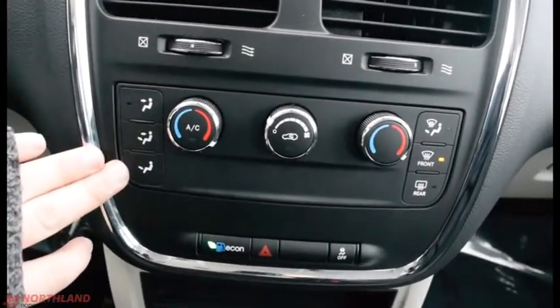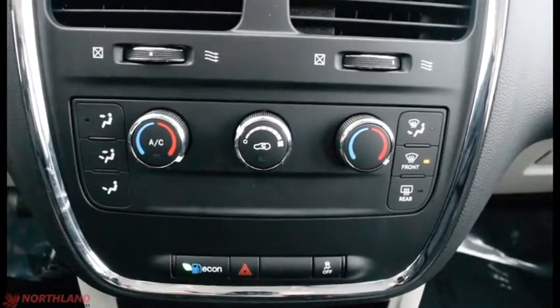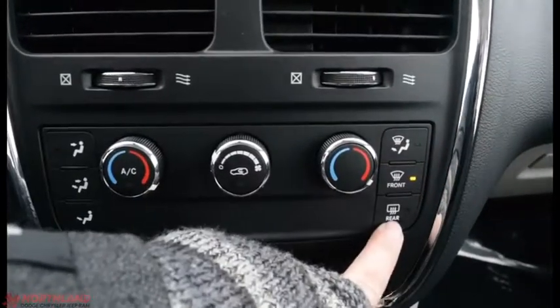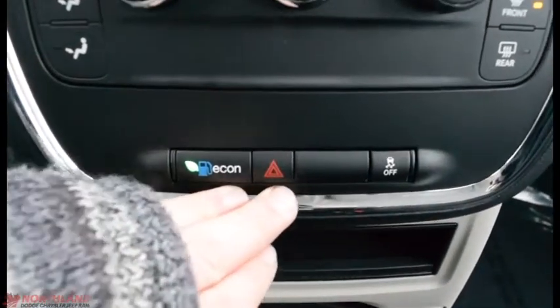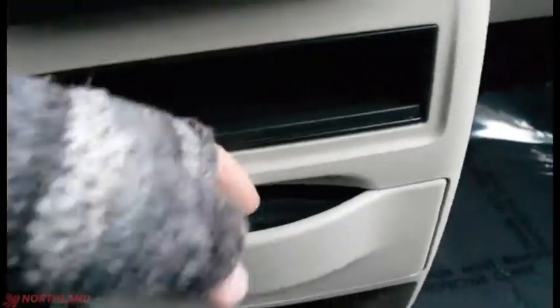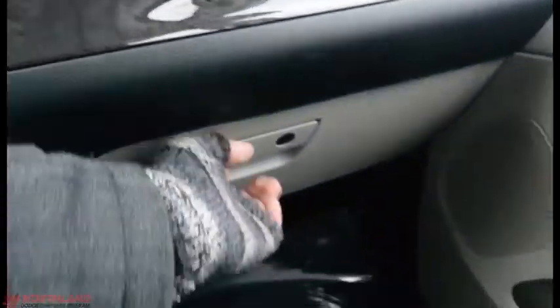Down here you have where it blows out of with your temperature control. It is a dual climate system for you and your passengers, so you can have different levels of hot or cold with your power and circulation, and your defrosts over there. You also have econ mode, hazard lights, and traction control, plus cup holders, storage, and a top and locking bottom layer for your glove box.